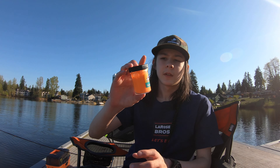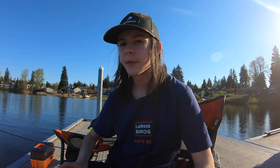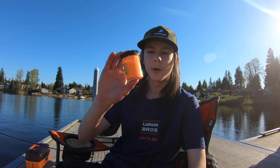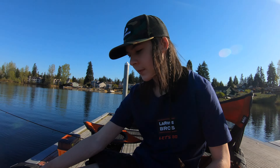Bluegill and yellow perch will go for those honey worms. Another power bait we have — we got this one pretty recently — is floating power bait dough; it's just called trout bait. You roll it up into a ball, put it on your hook, and it works really well. We've caught two trout on it so far and got a lot more bites.